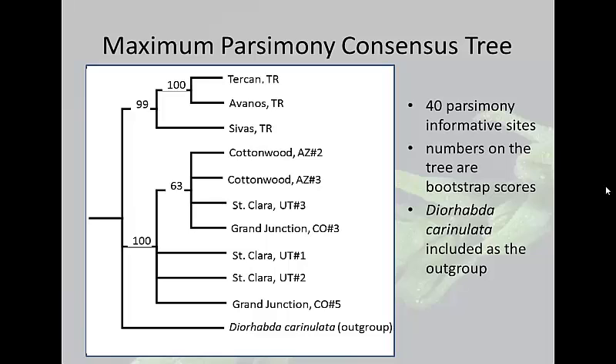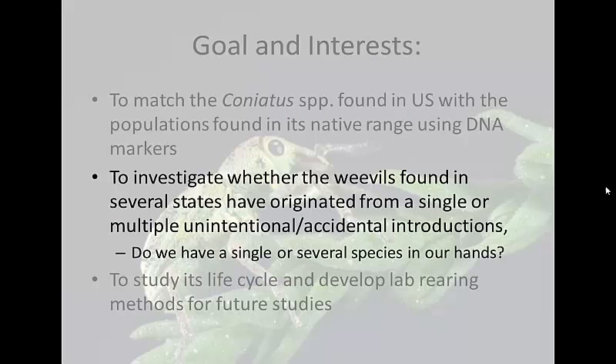What does this mean? We know that what we have here didn't come from Turkey. What I'm planning to do is check specimens collected in Eurasia and Western China to see if we can find a match. As for our second goal, we want to see if what we have here is the result of a single introduction or several introductions.